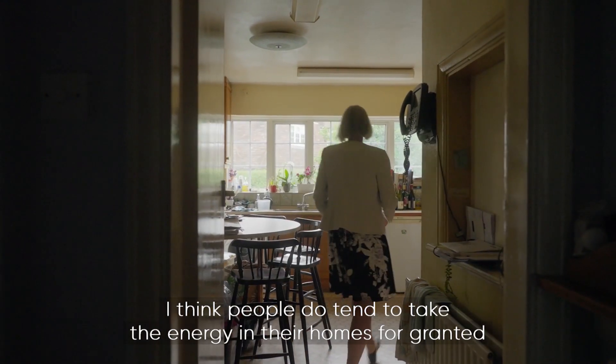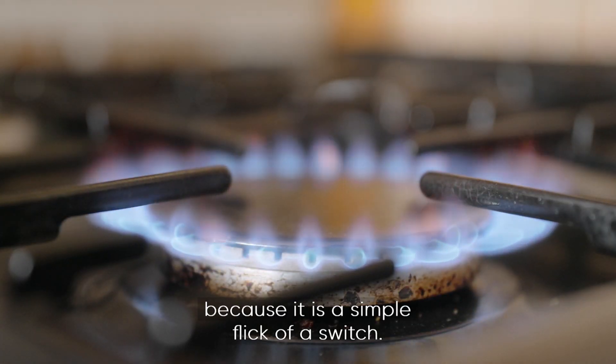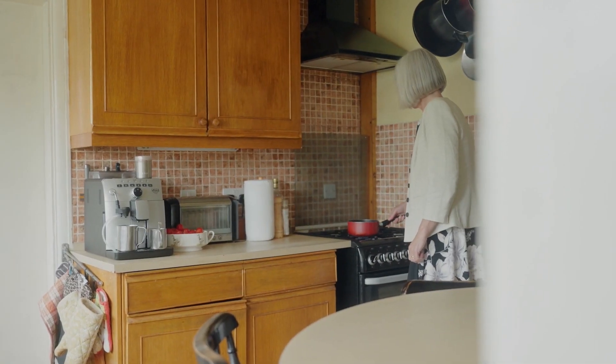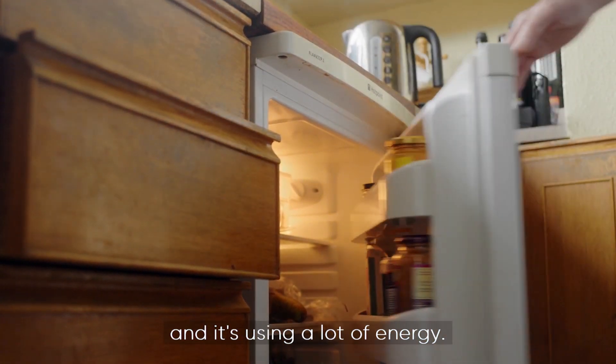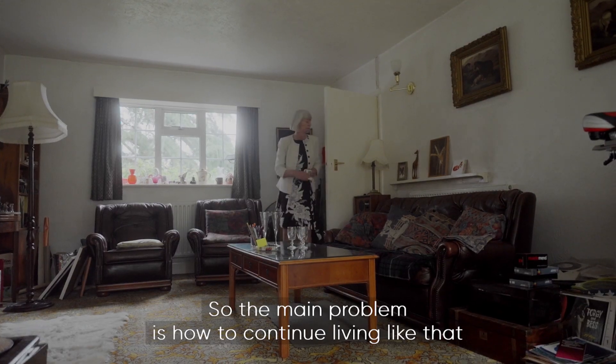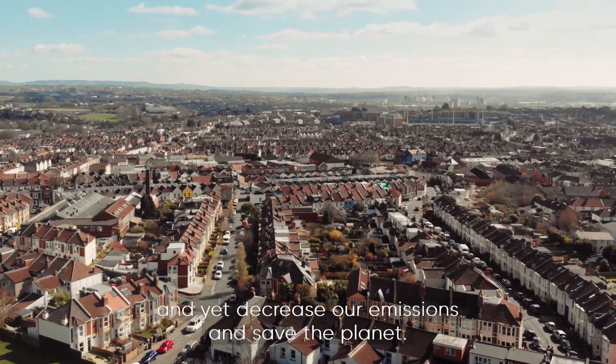I think people do tend to take the energy in their homes for granted because it is a simple flick of a switch. We've got used to a very high standard of living and it's using a lot of energy. So the main problem is how to continue living like that and yet decrease our emissions and save the planet.